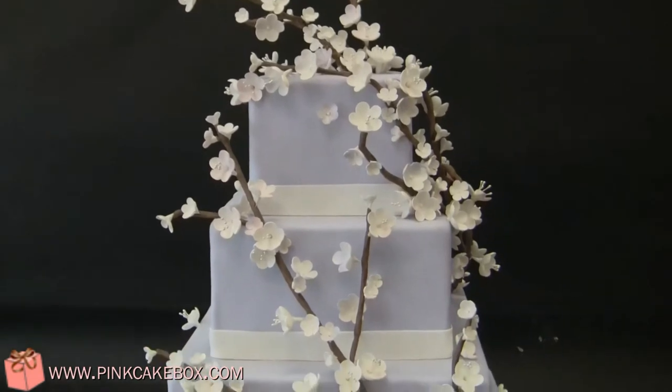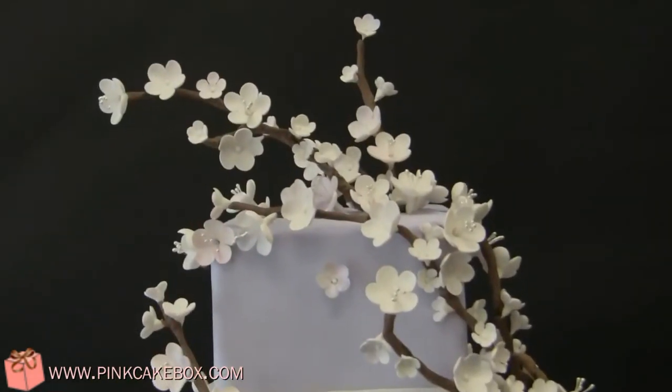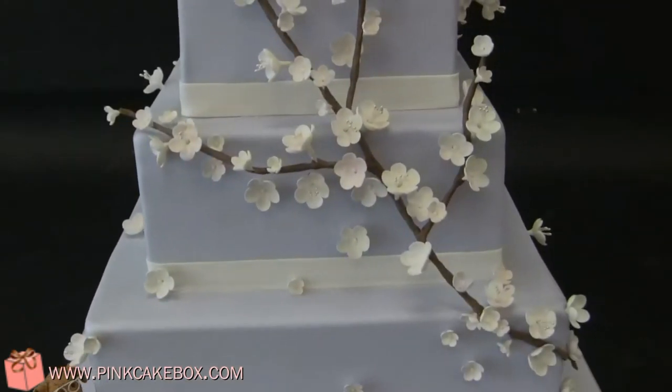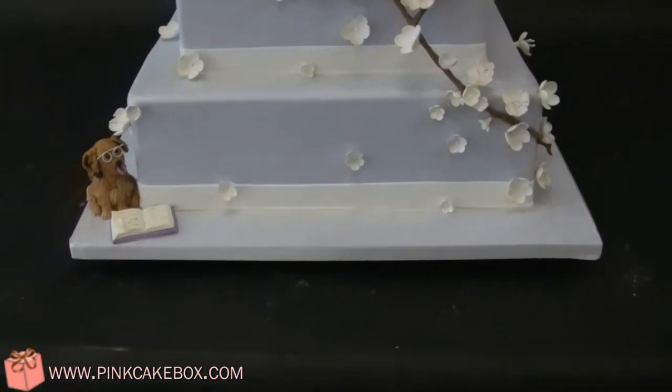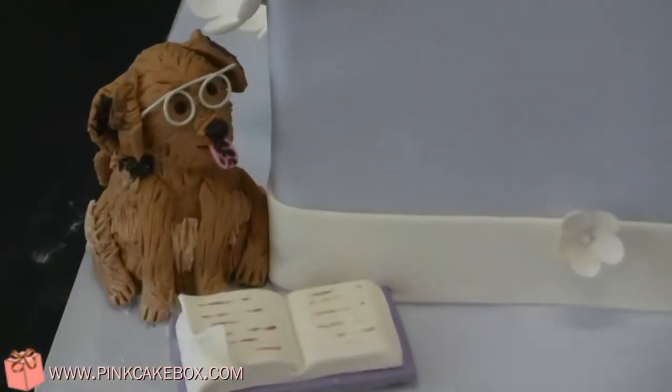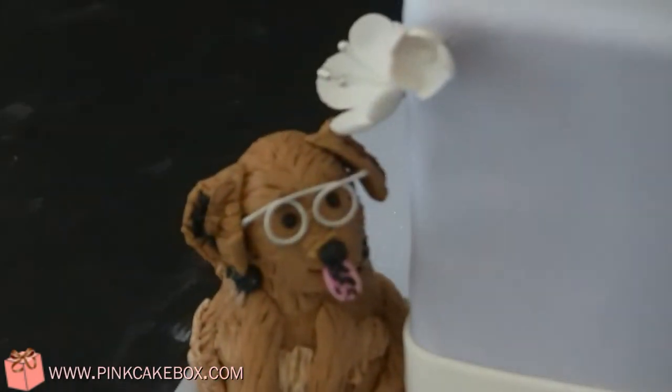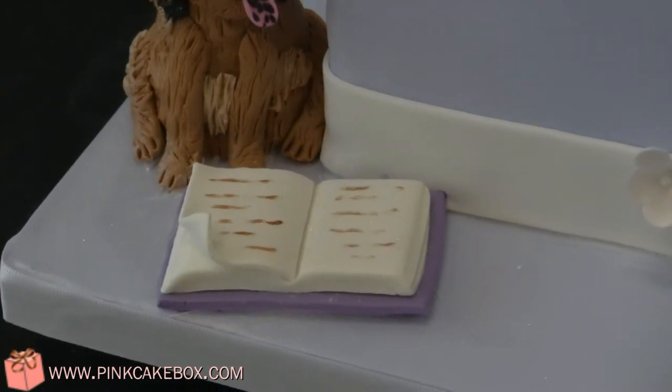We have a four-tier wedding cake. It's a light lavender with cherry blossoms and white lace at the base of each tier. It's kind of a surprise down here — it's the couple's dog, and they're really avid readers, so we made the dog reading a book, just hanging out at the bottom.